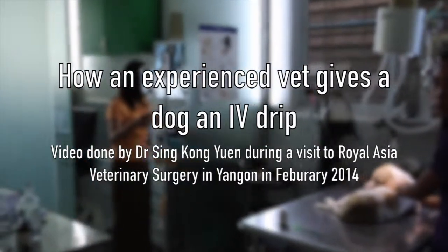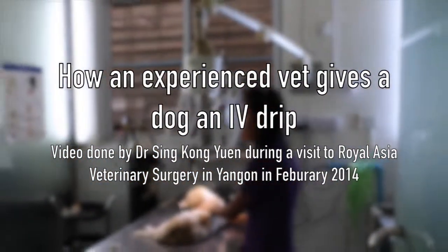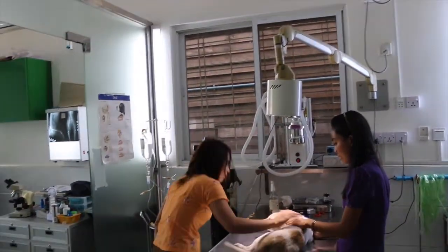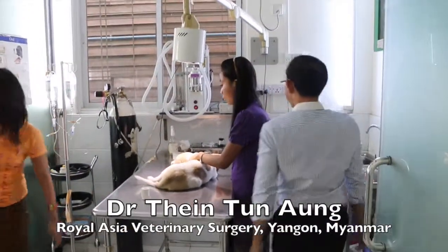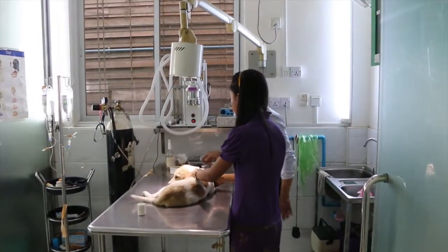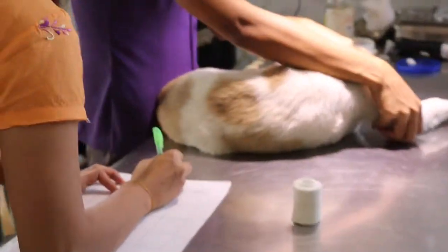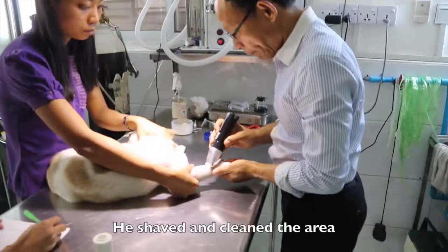How an experienced vet gives a dog an IV drip. Video done by Dr. Sing Kongyuan during a visit to Royal Asia Veterinary Surgery in Yangon in February 2014. The man entering is Dr. TT Ang of the Royal Asia Veterinary Surgery, Yangon, Myanmar. He shaved and cleaned the area.